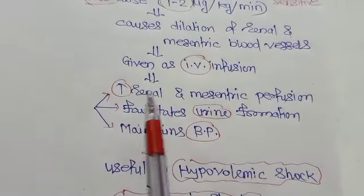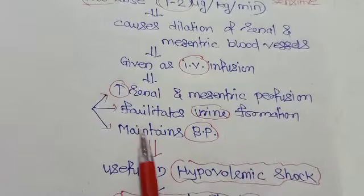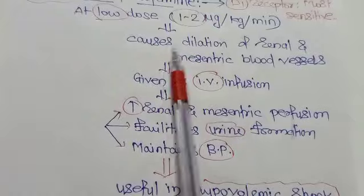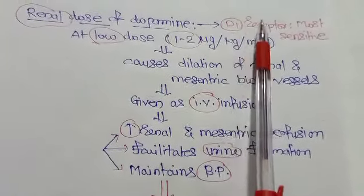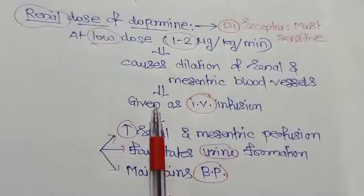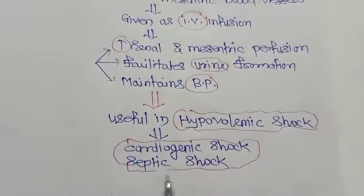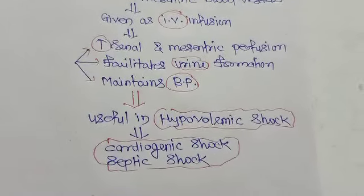At the renal dose, dopamine increases renal and mesenteric perfusion by dilating those blood vessels, facilitates urine formation, and maintains blood pressure when given as IV infusion. It is also useful in cardiogenic shock, septic shock, and congestive cardiac failure.